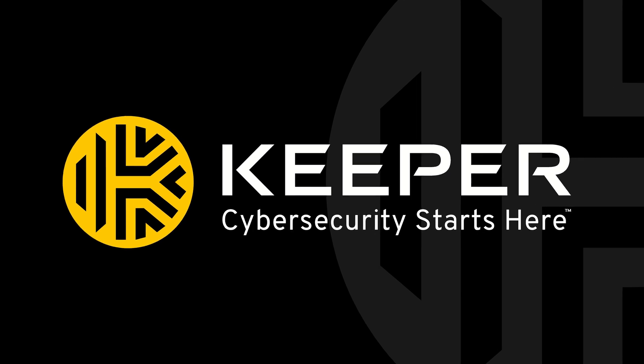Keeper is trusted by thousands of organizations and millions of people all over the world, so keep your data safe by clicking the link below. Thank you to Keeper for sponsoring this video.